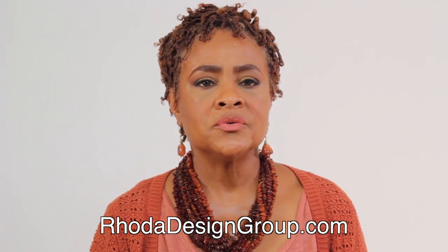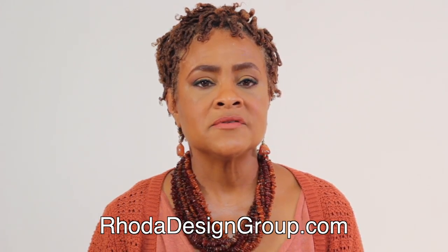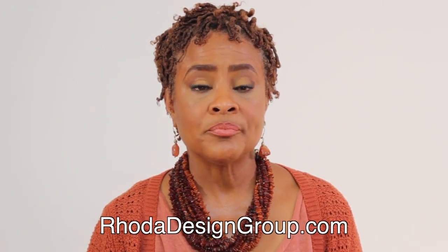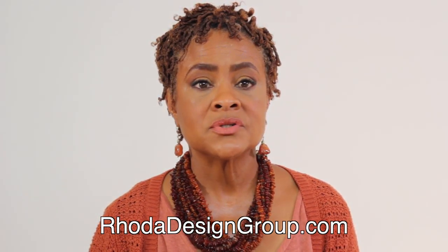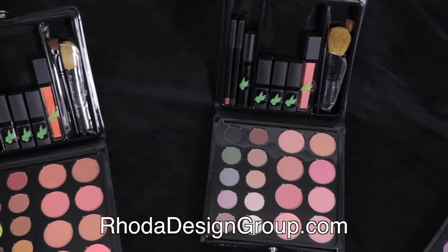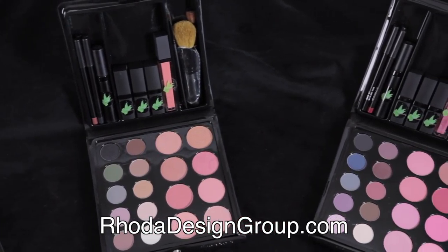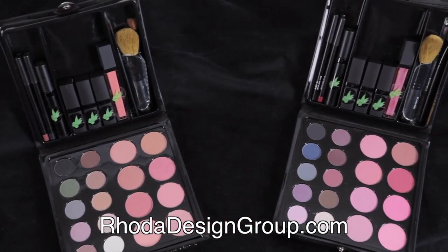I have used countless hours and years of research in the development of the Rhoda Design Group makeup kits that you will see in these tutorial videos. We offer a trademarked makeup wardrobe for three distinct undertones: warm, cool, and neutral.